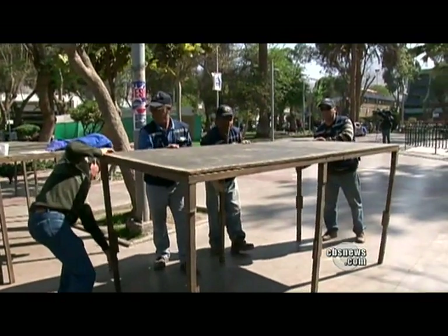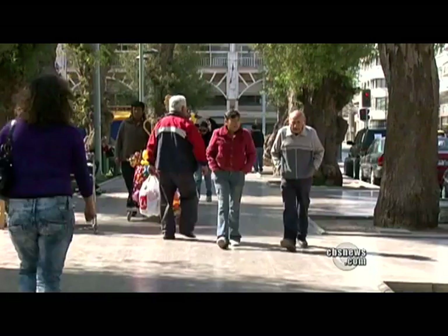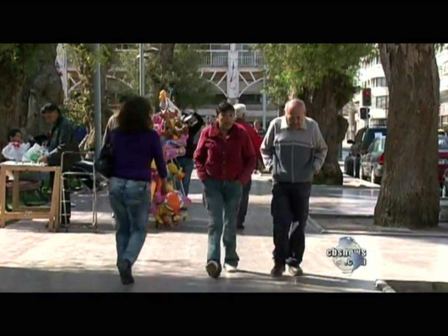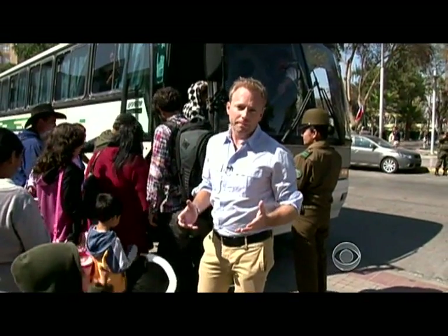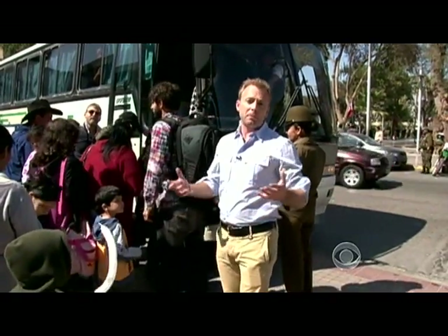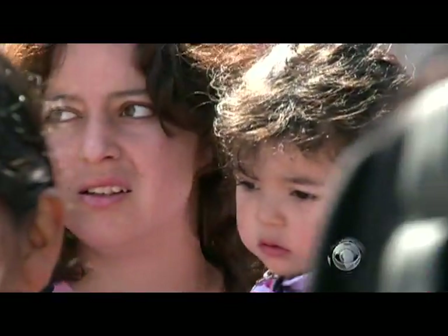In the nearby city of Copiapo, a stage is being set up to hold a giant screen so that folks here can watch the rescue live. The last few days have been encouraging, but the rest have been very anxious. While their loved ones are trapped in the mine, many family members have to keep living, keep working, and so this bus takes them to the mine every day.